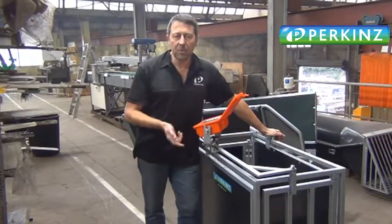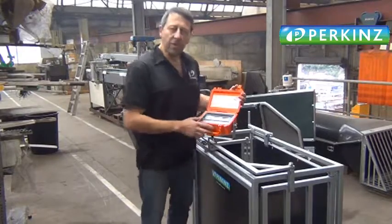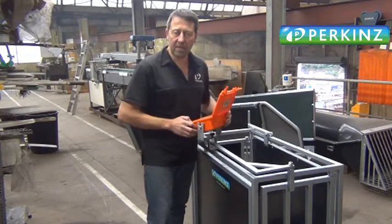Hey, G'day guys, it's Wayne here. I just want to show you this new wee weight crate that we're bringing into the Perkins range. We're doing it with Frizzle, which is a company just up the road in Christchurch, and we're really excited to be partnering with them.